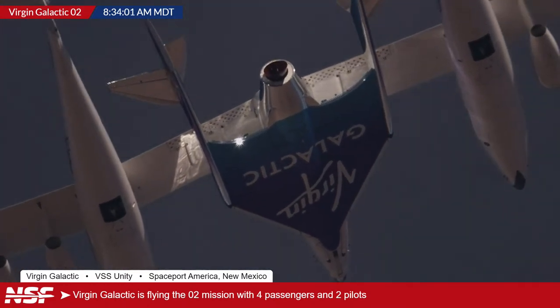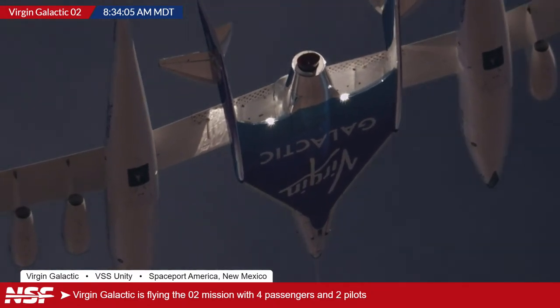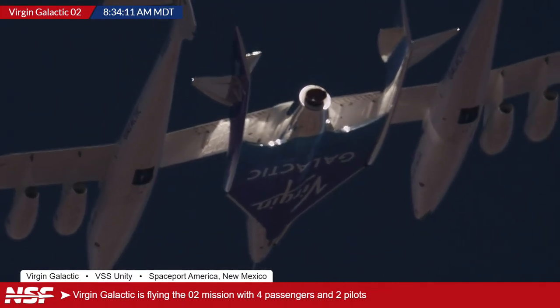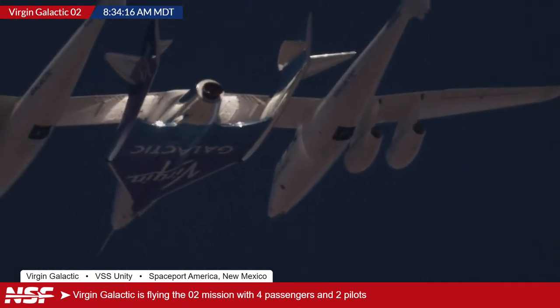You can get a really good angle of the hybrid rocket motor on the rear of the spaceship — you can see the angled nozzle there as well. A real cool shot — absolutely beautiful.